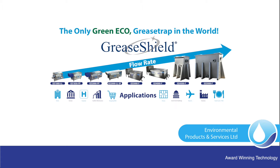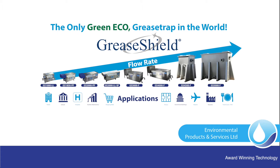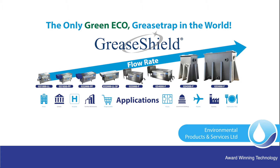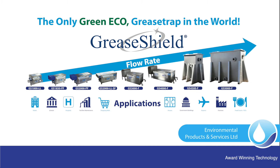GreaseShield, the only green eco-grease trap in the world, developed for multiple and diverse applications including FSEs, airports, food courts, delis, hospitals and canteens.